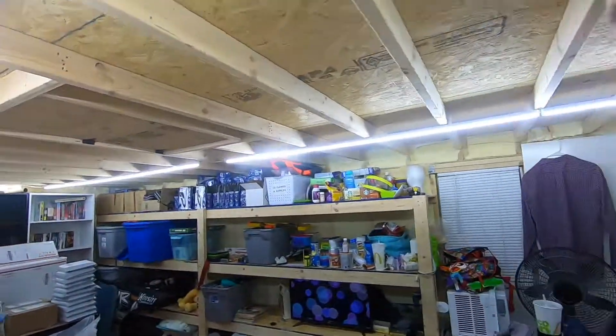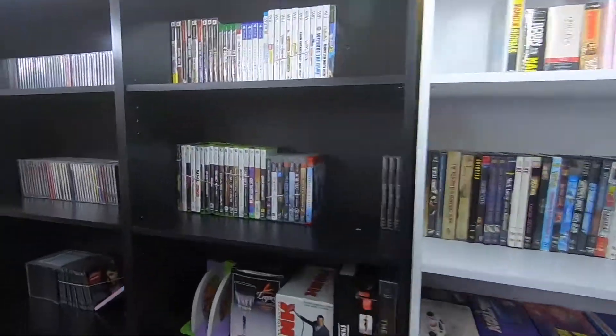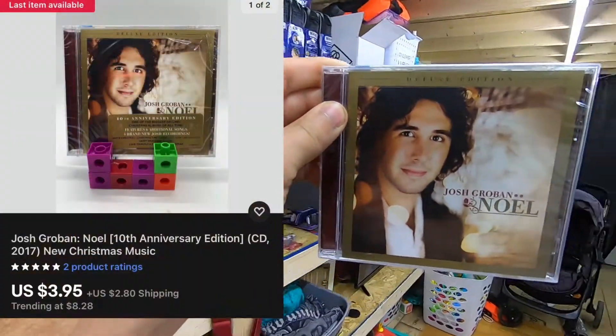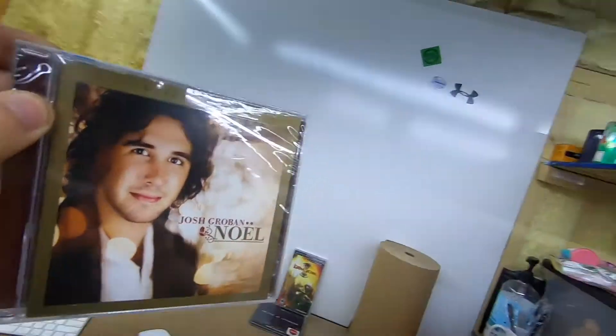Next up, back around A3 — you can see I've got packages ready to go out tomorrow. I got this Josh Groban Noel Deluxe Edition Christmas CD. It sold for $3.95 plus shipping on top; I have 50 cents into it.